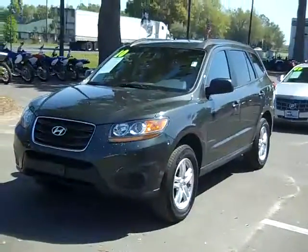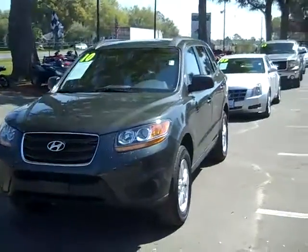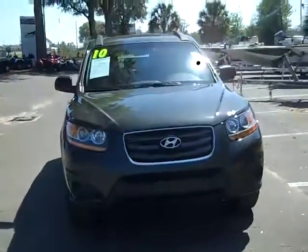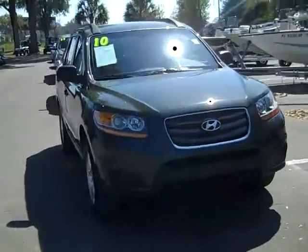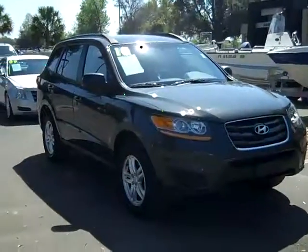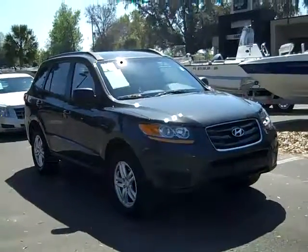So that was our 2010 Hyundai Santa Fe. If you'd like more information, you can call us toll-free at 1-866-371-2255 or locally at area code 352-682-8667. And don't forget, you can always visit our website, SantaFeFord.com. Thanks for watching.